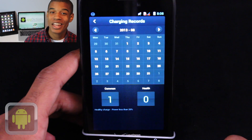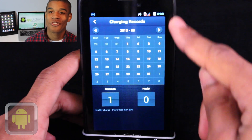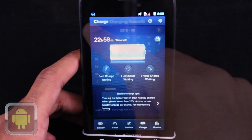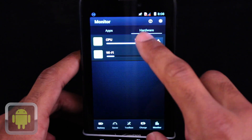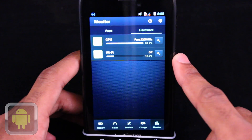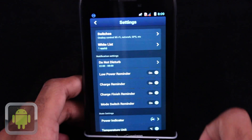From the calendar option, you can even see all your charging records in one great spot. It's awesome. And the monitor area is where you can get a full detailed rundown on how your device is being used, what's using what, and so on. Enjoy always knowing what's going on thanks to this feature.